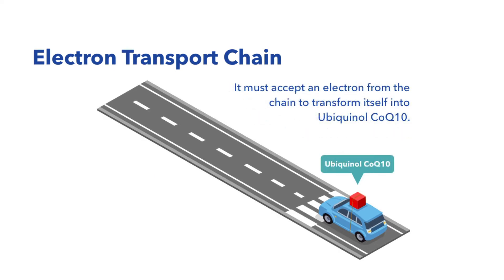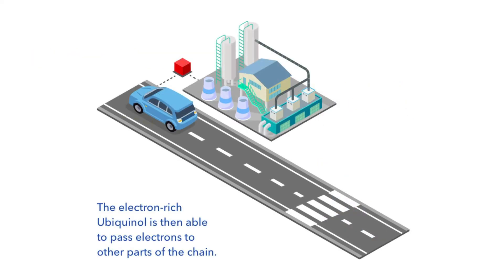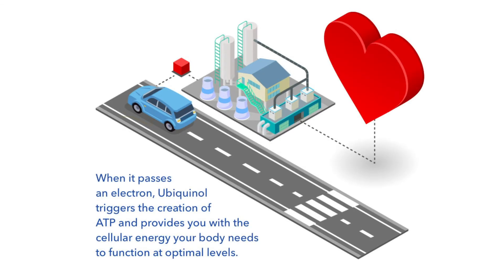As it's moving along the chain, the ubiquinone accepts an electron, and this added electron turns ubiquinone into ubiquinol. The newly formed ubiquinol continues its journey down the electron transport chain, where it will pass its extra electron to other parts of the chain. The act of passing this electron creates the cellular energy your body needs to function at optimal levels.